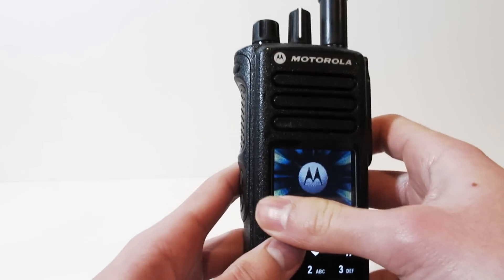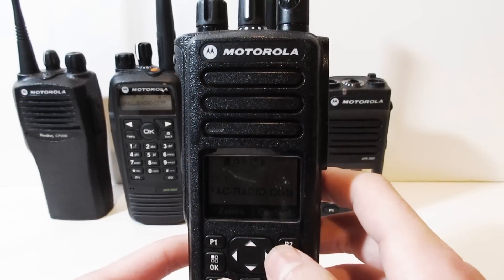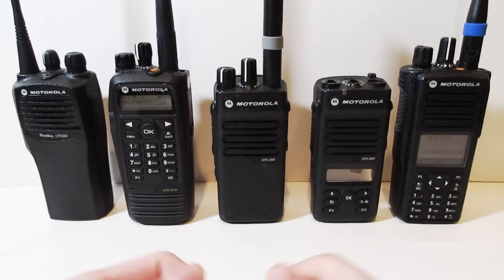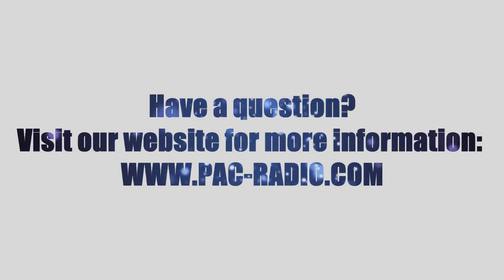If you would like a more detailed feature list for all Motorola commercial grade radios, or if you just need some assistance with choosing which radio is best for your business, then feel free to contact us at our website — all links are in the description below. Thank you for watching.